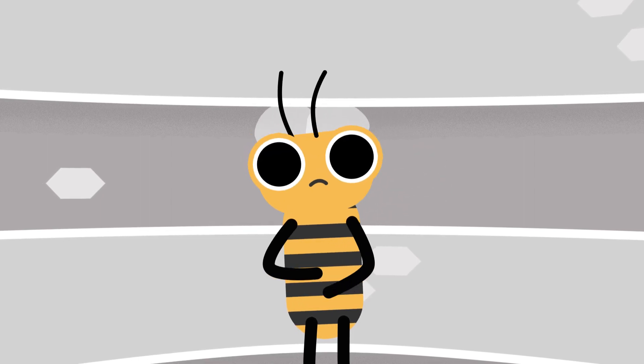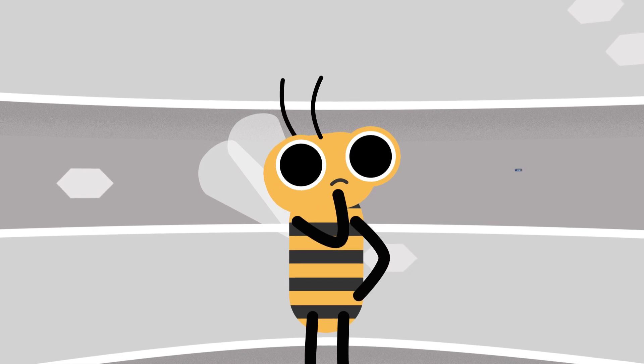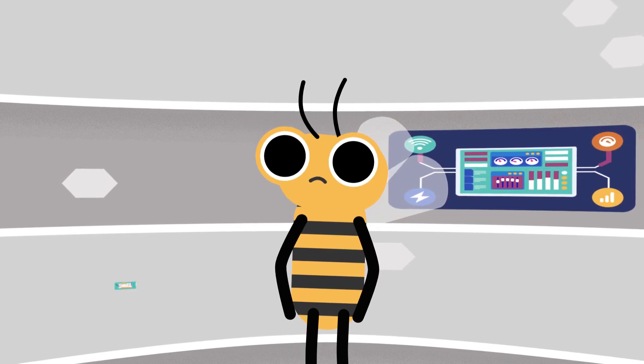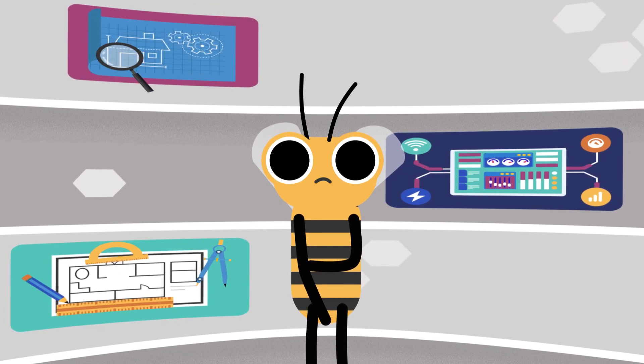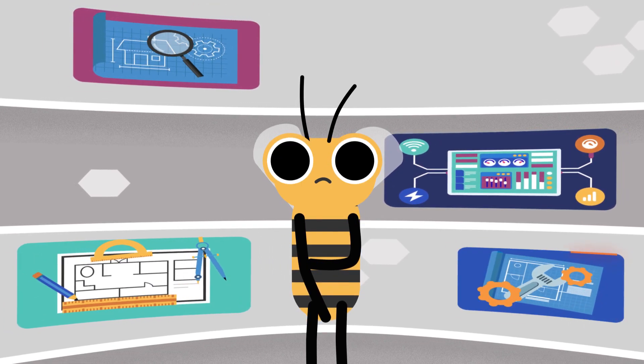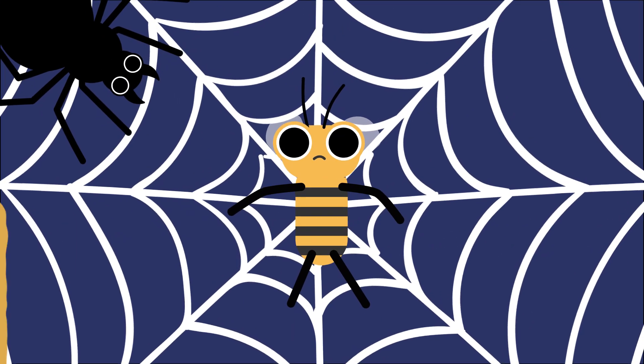Being a BIM manager today is no easy task. So many things to contend with: supporting remote users, design content needs, aligning projects to your standards, fixing broken projects. It's like being in a spider's web when you should be buzzing around the hive.